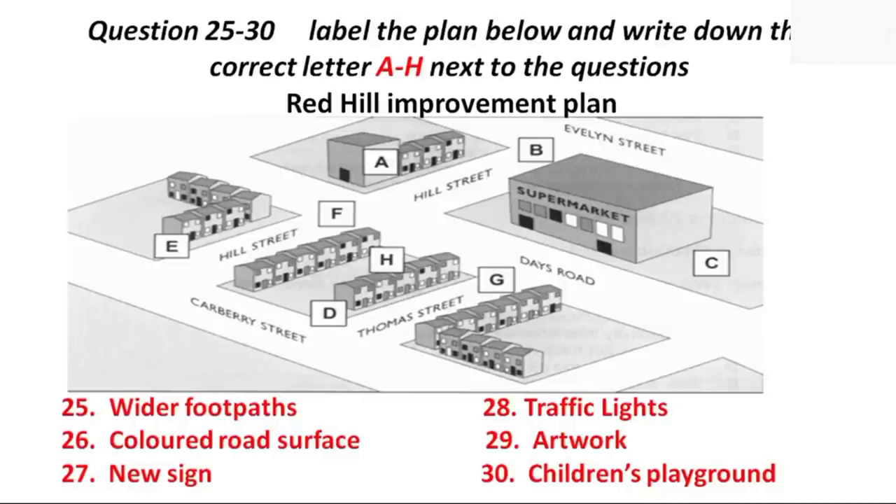Now listen and answer questions 25 to 30. We've also put together a map, which we've sent out to all the residents in the area. On the map, we've marked the proposed changes. Firstly, we'll plant mature pine trees to provide shelter and shade just to the right of the supermarket in Days Road. In order to address the traffic problems, the pavements on the corner of Carberry and Thomas Street will be widened. This will help to reduce the speed of vehicles entering Thomas Street. We think it's very important to separate the local residential streets from the main road, so the roadway at the entrance to Thomas Street from Days Road will be painted red.